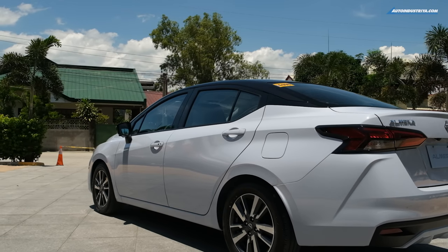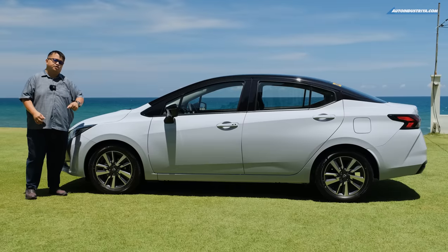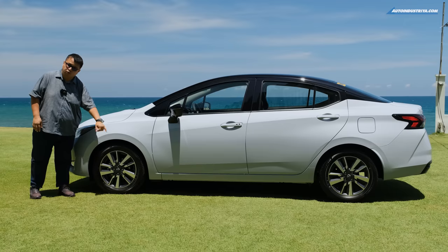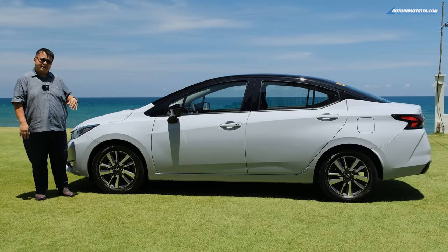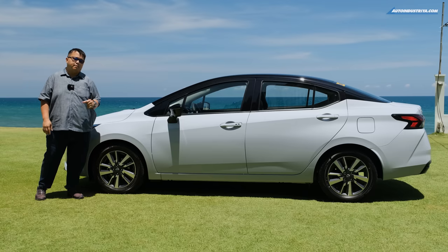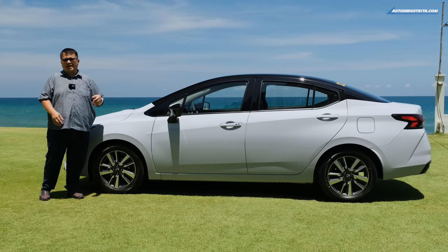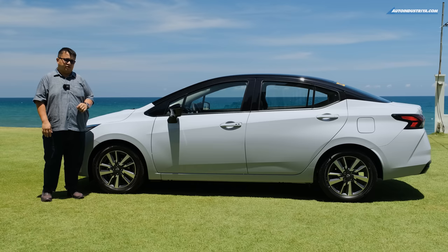Being an update and essentially a facelift, it's still pretty much the same body as before, but you can see some changes. The wheel design is new for this model, and the tires are still Bridgestone Ecopia — great for efficiency. The mechanicals weren't really updated: it's still disc brakes in front and drum brakes in the back with a torsion beam rear suspension, not a multi-link.